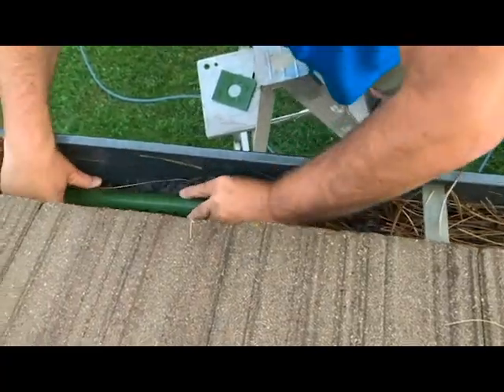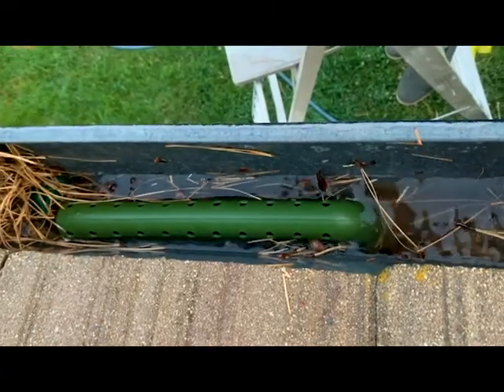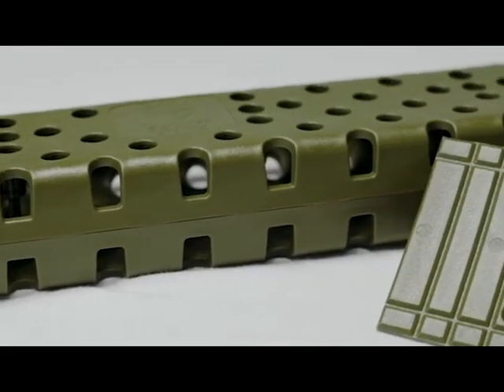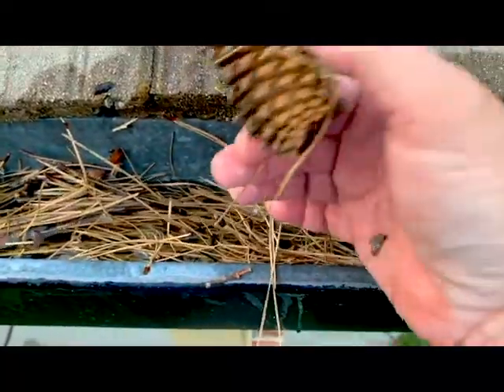The Gutter Stick is specifically engineered to keep water flowing through gutters, regardless of what nature throws at it. The Gutter Stick has 132 holes that keep water flowing like a river, even with leaves and debris.